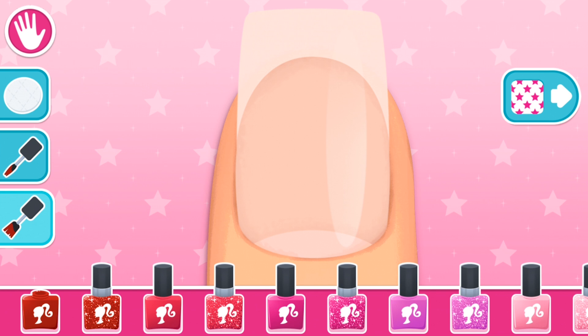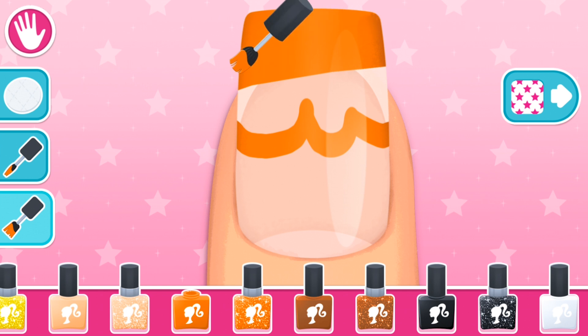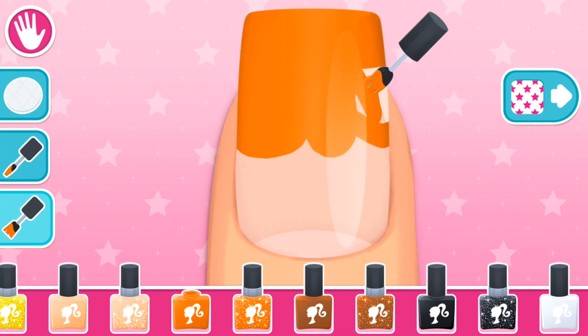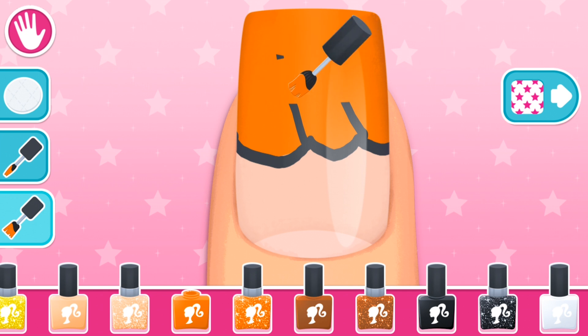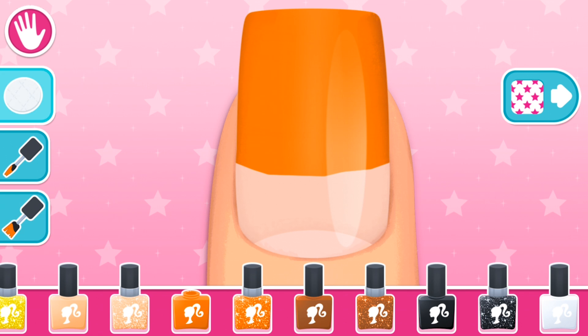Choose your nail polish color. Magical! Oh yeah, that's the stuff. Ooh, interesting! Tap the next button on the right to go to the next step. Great choice! Nice! Such great technique! Enchanting!